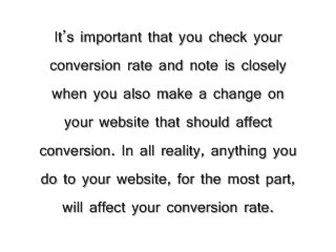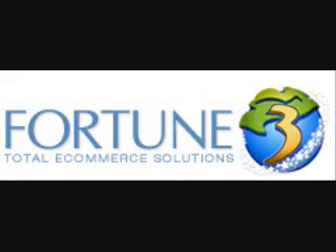Also, Google Analytics offers conversion rate calculation if you set it up correctly.